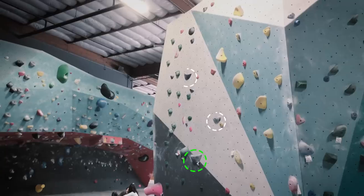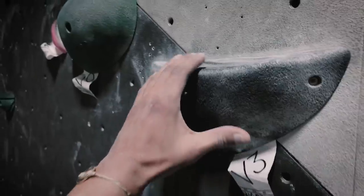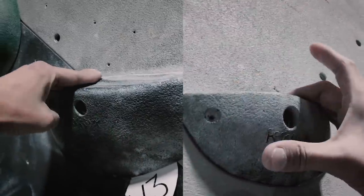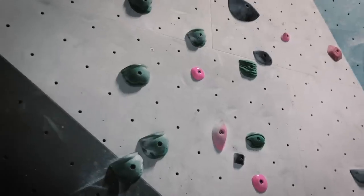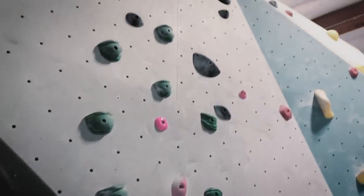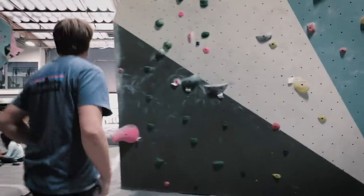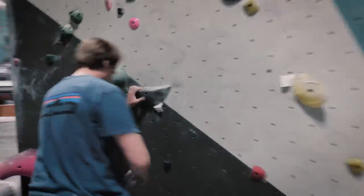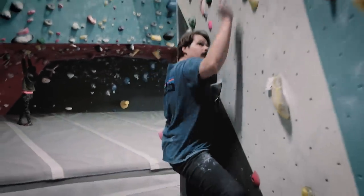Now we're gonna be climbing this route here. As you can see there's a couple of holds and it looks pretty straightforward, but there's still technique required. This is one of those climbs where you're gonna see an obvious difference between me and Max. I wanted to share this with you guys because there is no right or wrong on beta — it is all about what works for you and your body type. Max is gonna go first, then I'm gonna climb it, and then we're gonna compare the two.